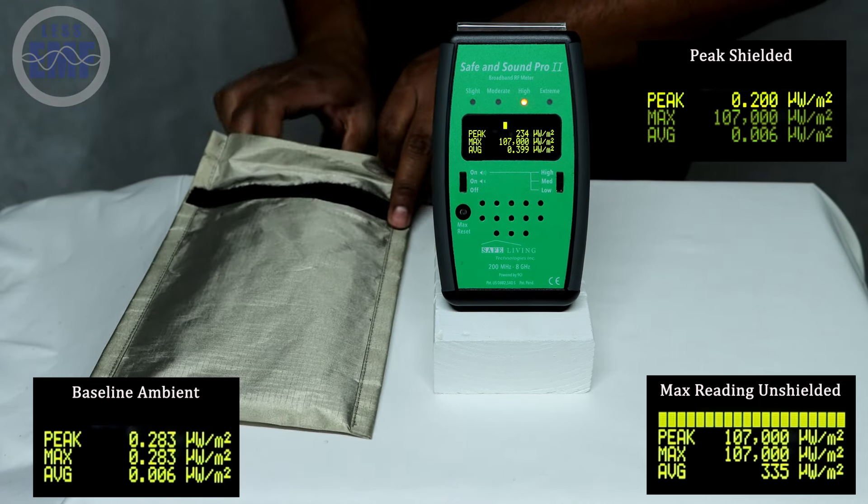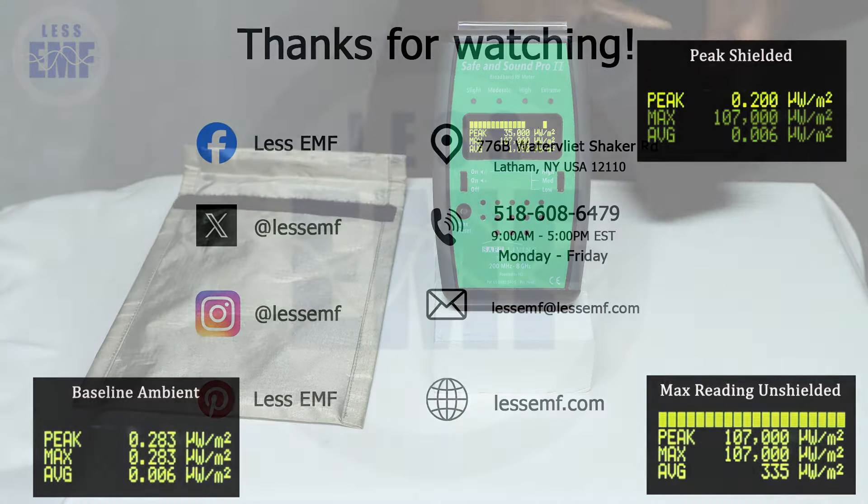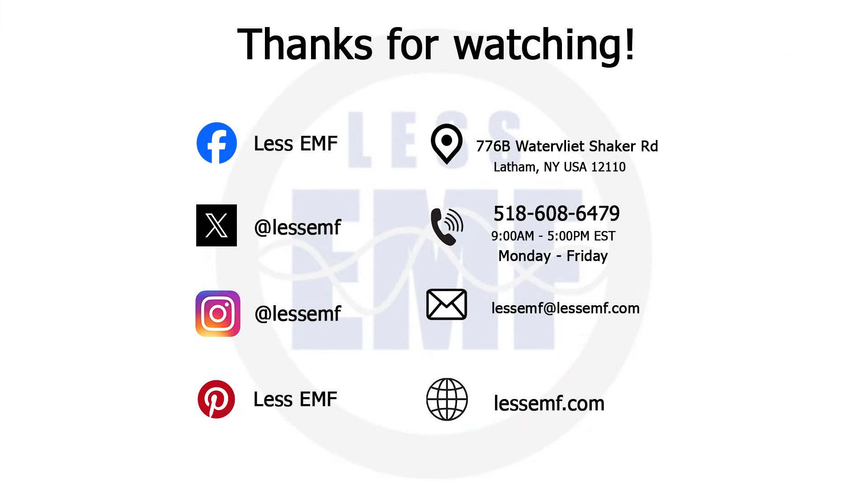Get yours today at LessEMF.com. Thank you for watching. Don't forget to like, subscribe, and visit LessEMF.com for more solutions to reduce your exposure to electromagnetic fields.